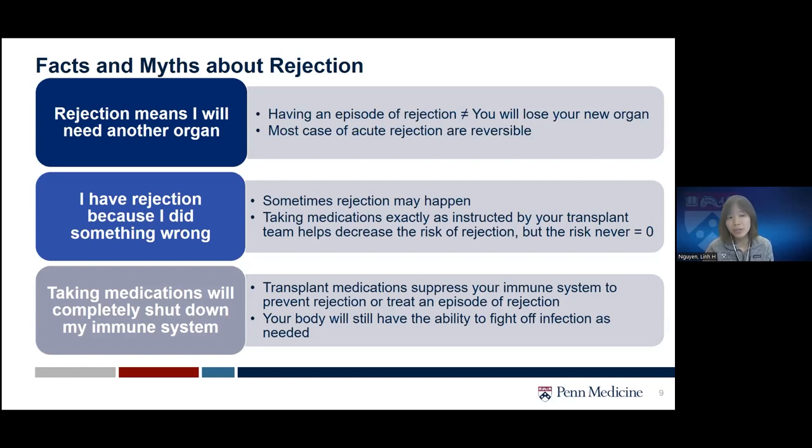Another myth is: 'I have rejection because I did something wrong.' This would not always be the case. Rejection may happen because the risk depends on many factors, and everyone may require a different amount of immunosuppression. Rejection may simply be a signal that you require a little more than what we are giving you. Taking medication exactly as instructed by your transplant team really helps decrease the risk, but the risk never goes to zero, even after a long period of time.